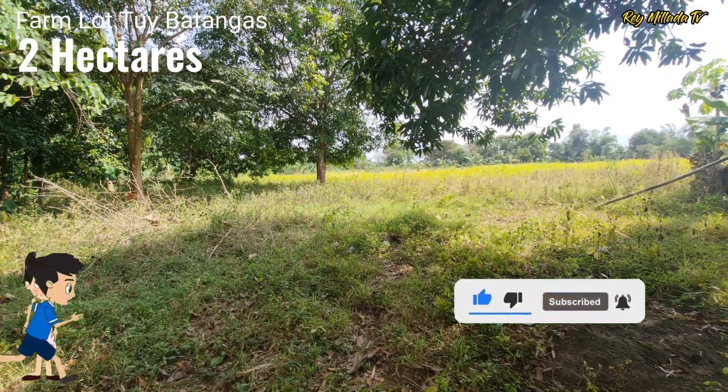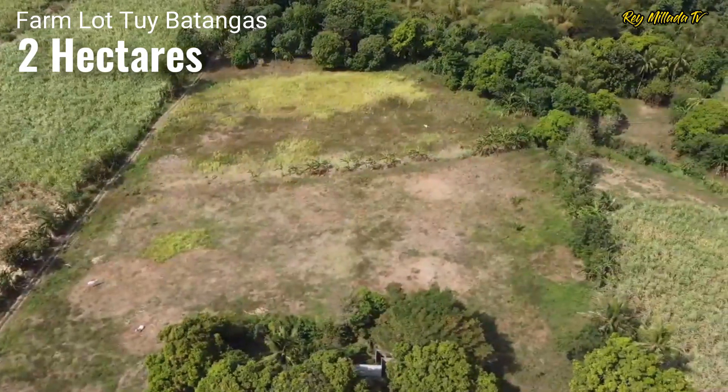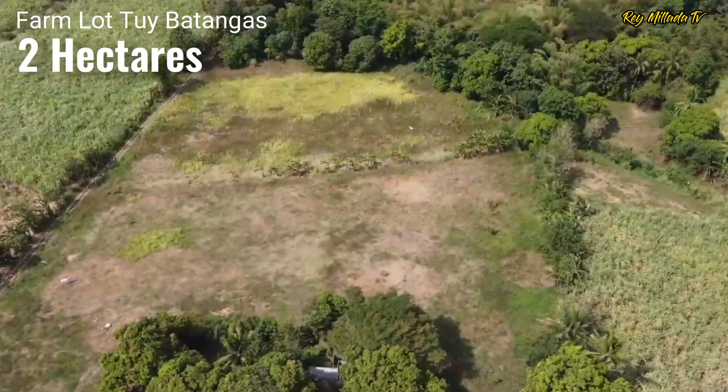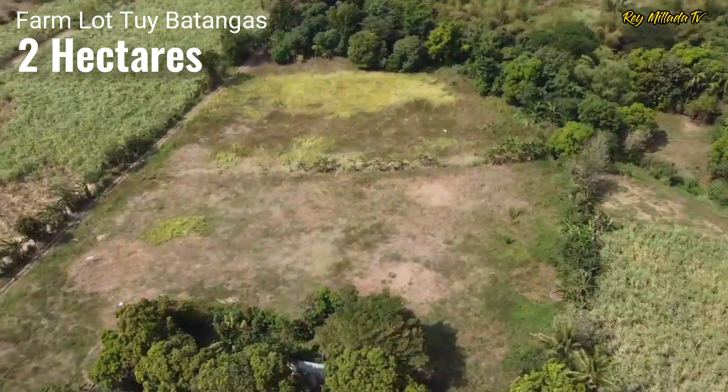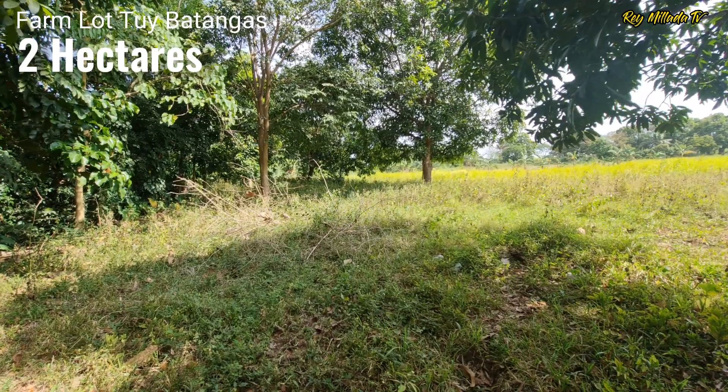This property has a total frontage of 60 meters and a depth of around 80 to 100 meters or more. And at the back of this property is a river.